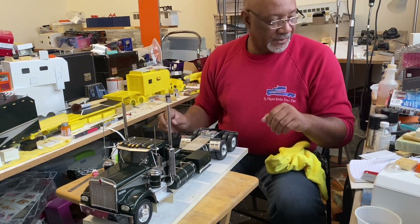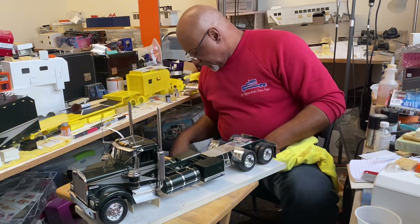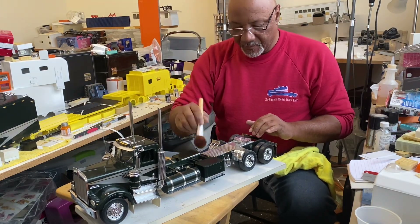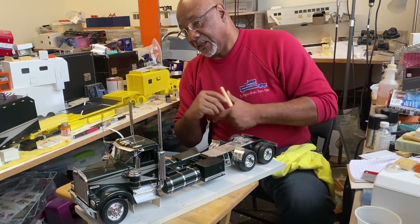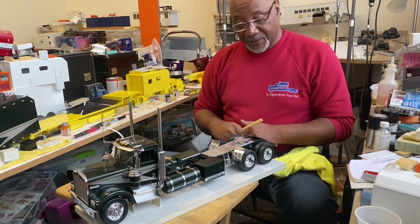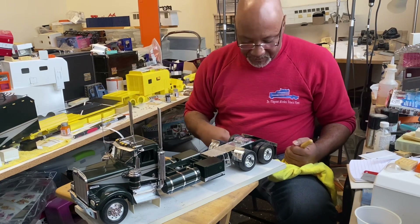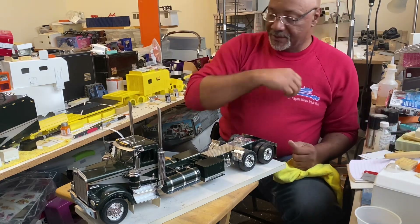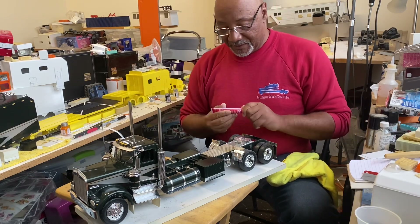Okay guys, as you can see I've been a little busy here. Got pretty much all the pieces back in place — we got the boxes back on, got the tanks back on, got the exhaust, got the lights. I've got some more lights — the turn signals and everything — that I'm going to put on once we get the sleeper mounted. So that's what we're getting ready to do now. Once you see it mounted on, it'll actually bring everything else back together.